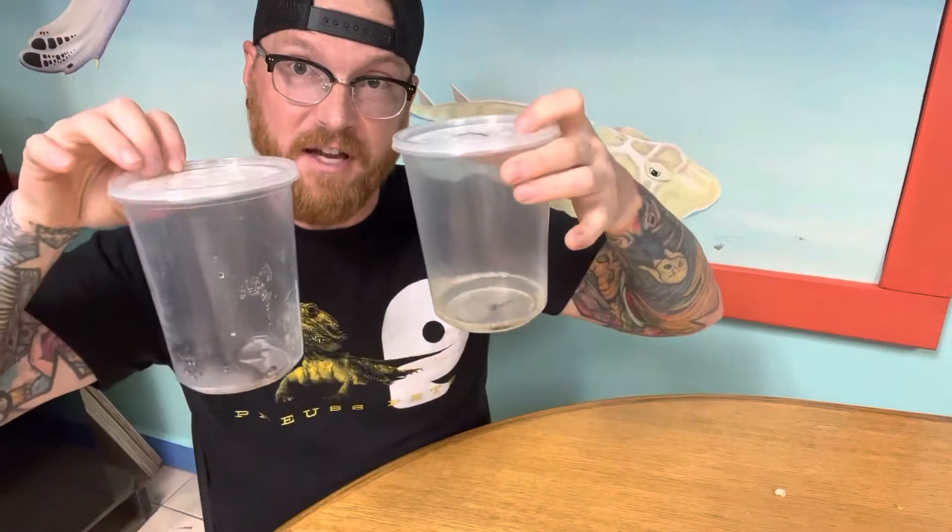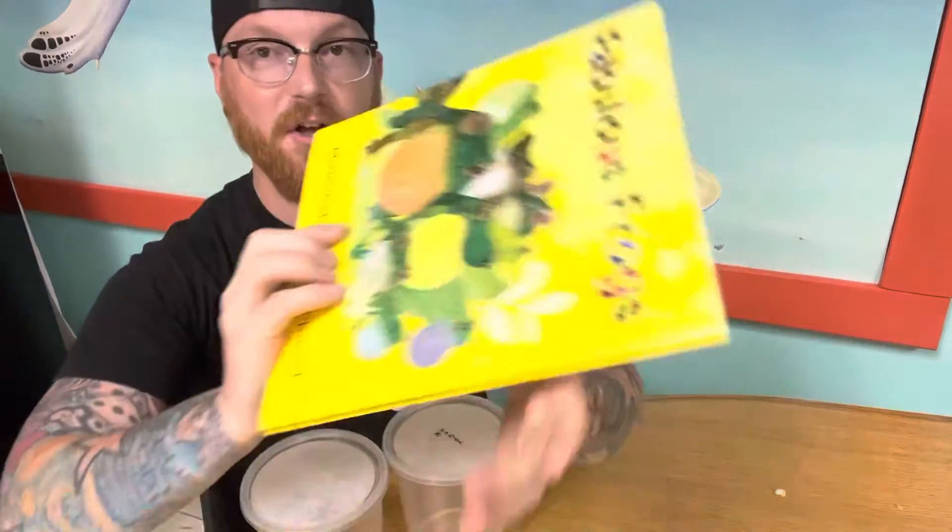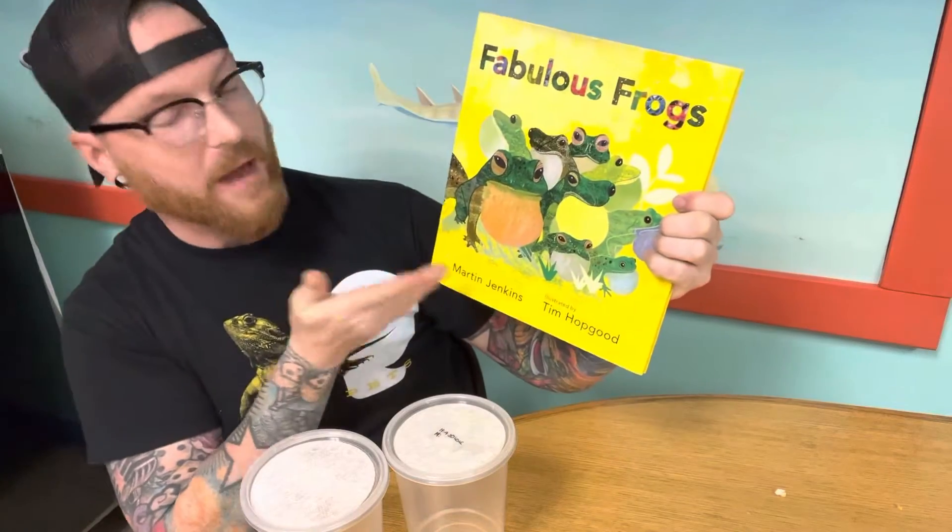Hey everyone, it's Sunday, so we're back with another edition of Storytime. I have two different guests with me today, although they're both frogs. They just happen to be two very, very different types of frogs. We're going to be reading this amazing book called Fabulous Frogs by Martin Jenkins.